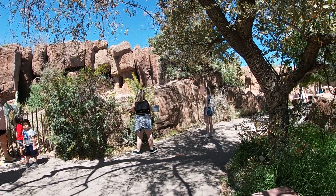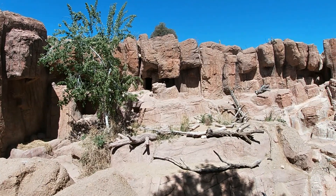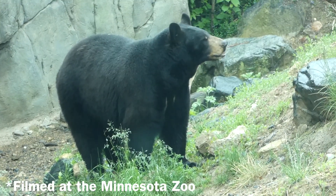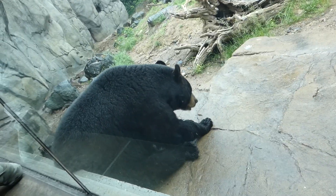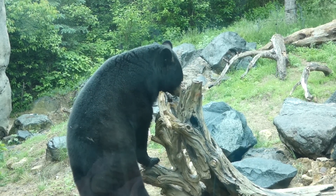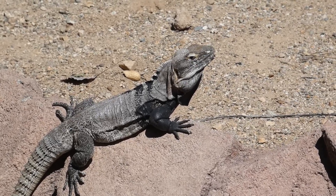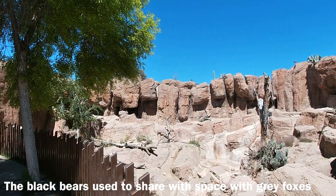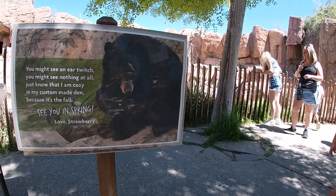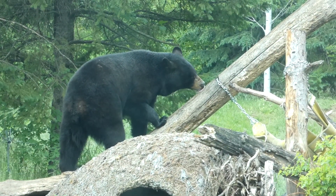Moving on to the right is another grotto, not the most natural we've seen, but a rocky home nonetheless, for the black bear, one of the smaller bear species overall, but well adapted to the wooded regions of North America, as they are excellent climbers and foragers. Aside from these lizards, I didn't actually see anything in this exhibit, because Strawberry here, the zoo's lone individual, was somewhere behind the scenes even though it was clearly spring, and it should be noted that they are not true hibernators.